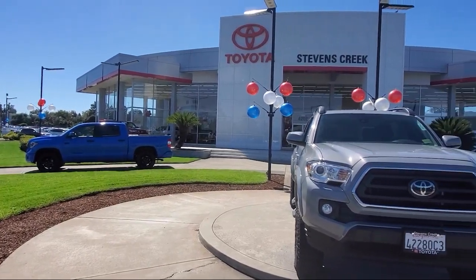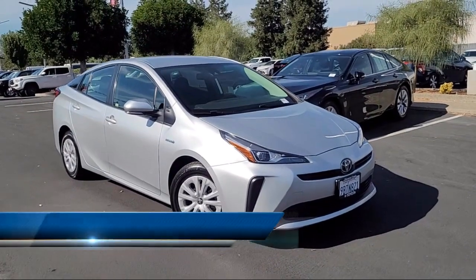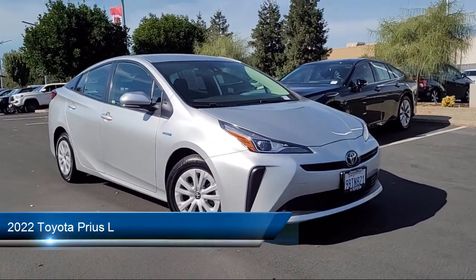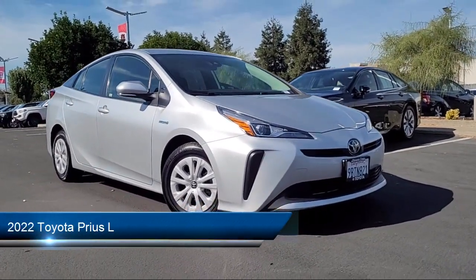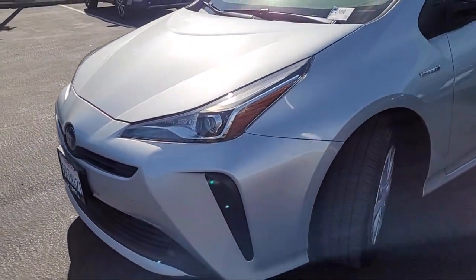Welcome to Stevens Creek Toyota. Here's a look at another one of our great vehicles for sale. It comes equipped with smart device integration, driver monitoring, front collision mitigation, climate control, and cruise control with steering assist.